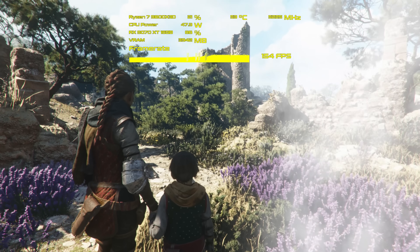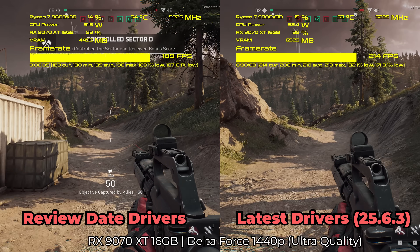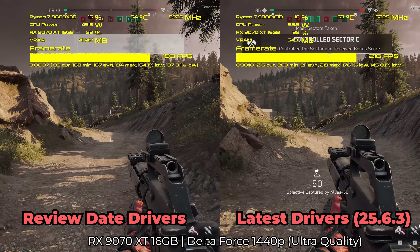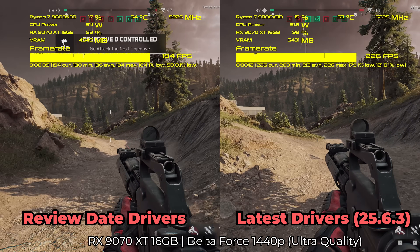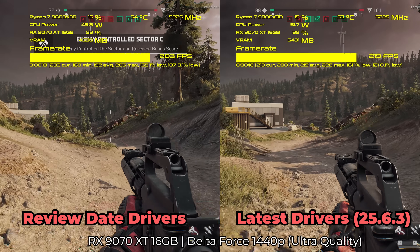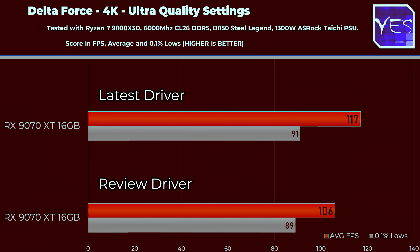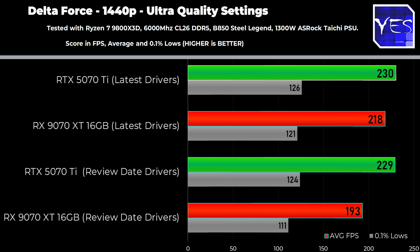The one game that did see some performance increase was Delta Force. At 1440p, we went from 193 average FPS all the way up to about 218, and at 4K we went from 106 to 117. That's effectively about a 13% increase at 1440p and over a 10% increase at 4K — a healthy gain just from drivers alone.